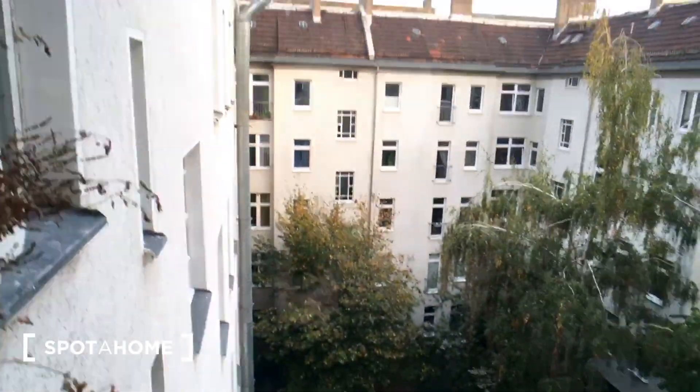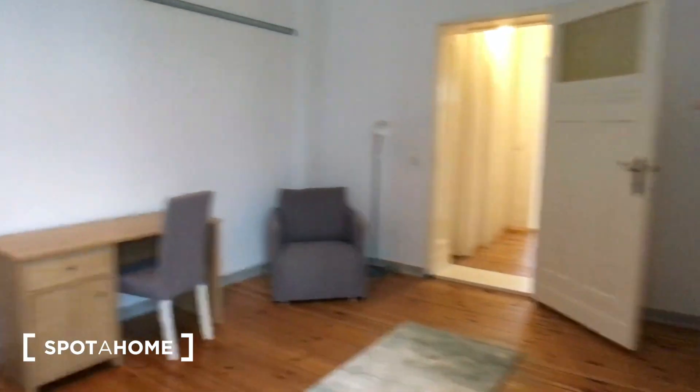It has a nice view at the courtyard. Also a big mirror, double bed, and a working desk. And a wardrobe.